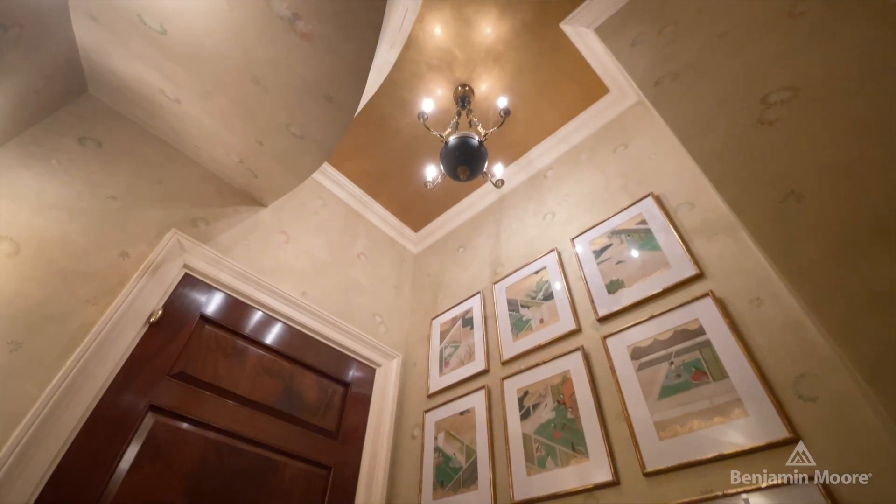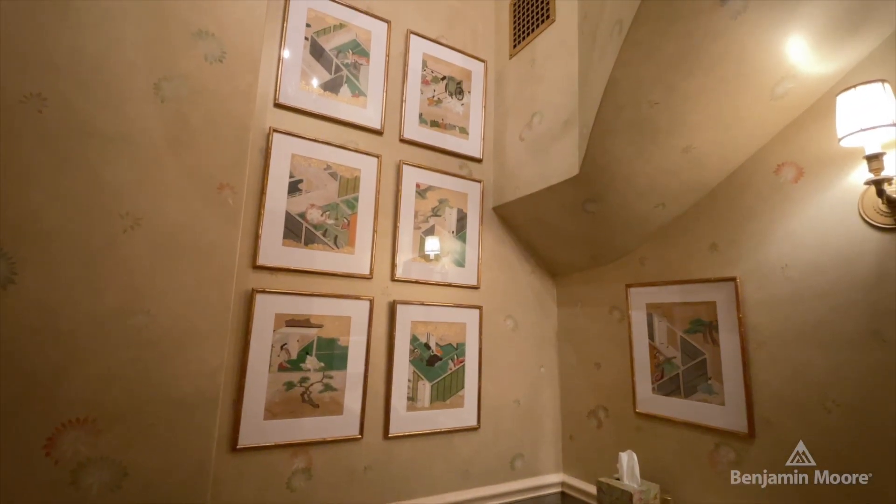It's a small space, so you can be a little extravagant — like you wouldn't want to do this in a large space. I think the art in the powder room, since it's so small, it's nice if there's a theme and it's cohesive.